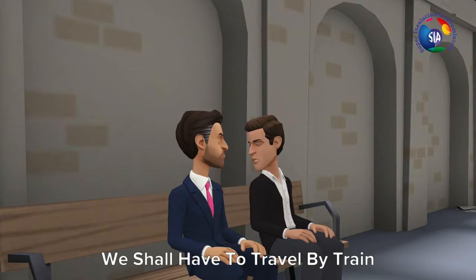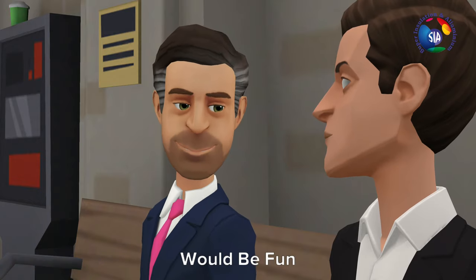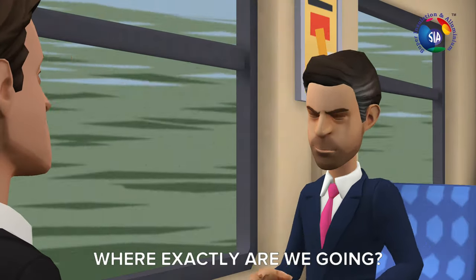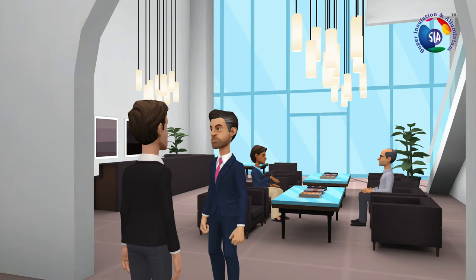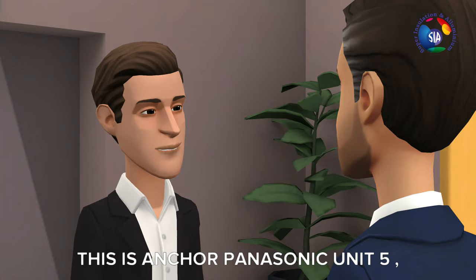We shall have to travel by train, it's a bit far — would be fun. Where exactly are we going? We are going to Damon. This is the Anchor Panasonic Unit 5, Damon.